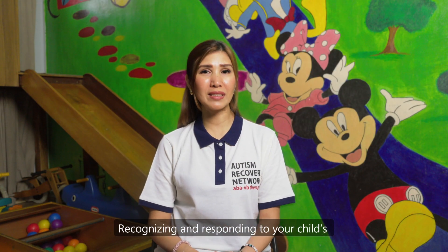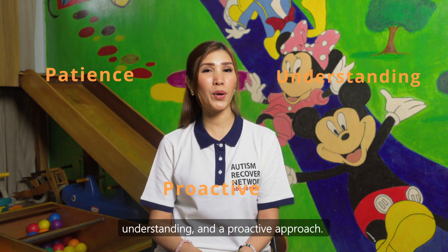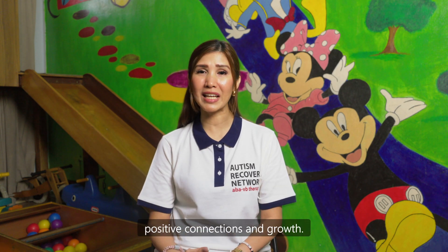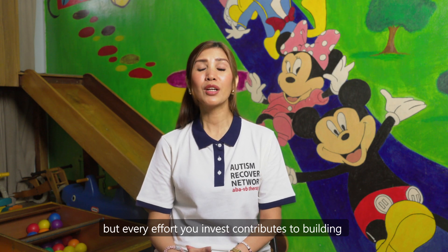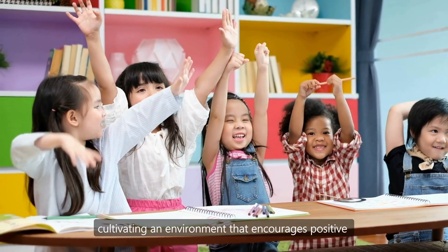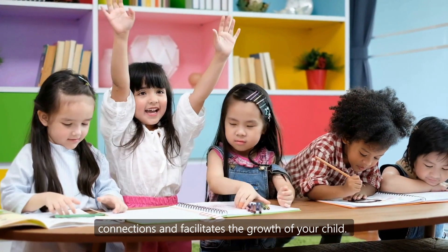Recognising and responding to your child's attention-seeking behaviours requires patience, understanding and a proactive approach. It is not just about managing challenges but creating an environment that nurtures positive connections and growth. Remember, the road may be challenging, but every effort you invest contributes to building a foundation for your child's wellbeing. Together, let's continue working as one, cultivating an environment that encourages positive connections and facilitates the growth of your child.